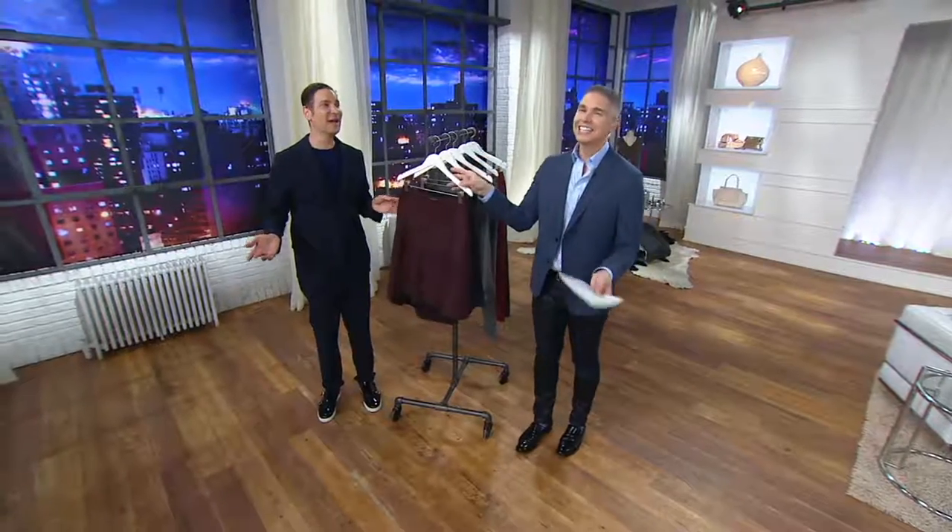And if you're going to be up at 4 o'clock in the morning, this is a great way to be up. And Cameron brings us great style.